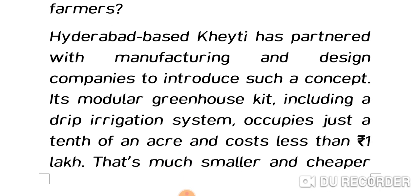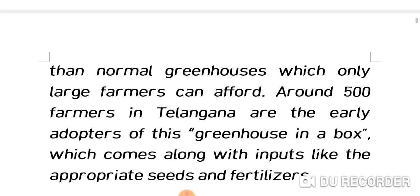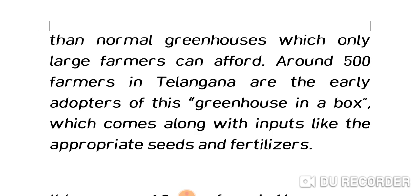The concept of 'greenhouse in a box' was introduced by a Hyderabad-based NGO called KT, which partnered with manufacturing and design companies. Its modular greenhouse kit, including a drip irrigation system, occupies just a tenth of an acre and costs less than one lakh. KT has come up with an idea of reducing greenhouse costs by producing a kit that's much smaller and cheaper than normal greenhouses.